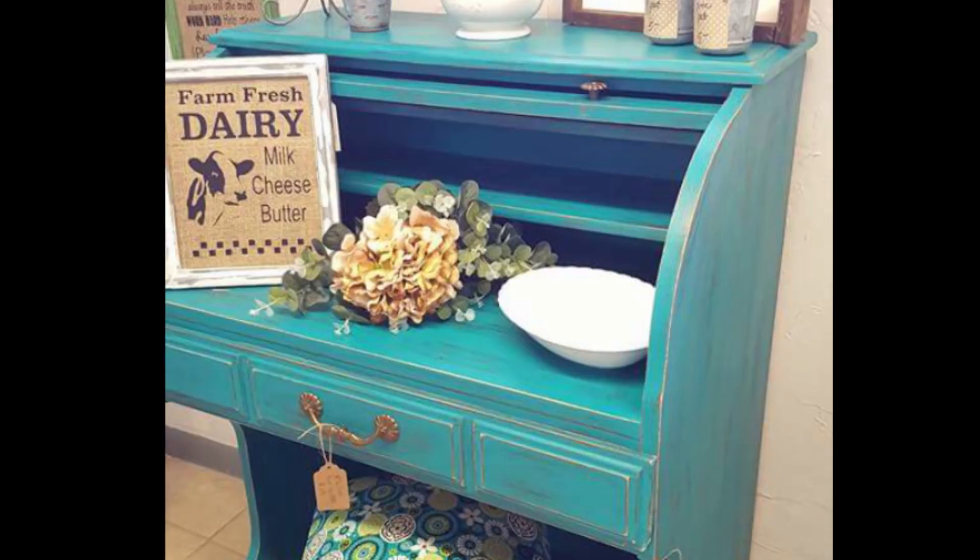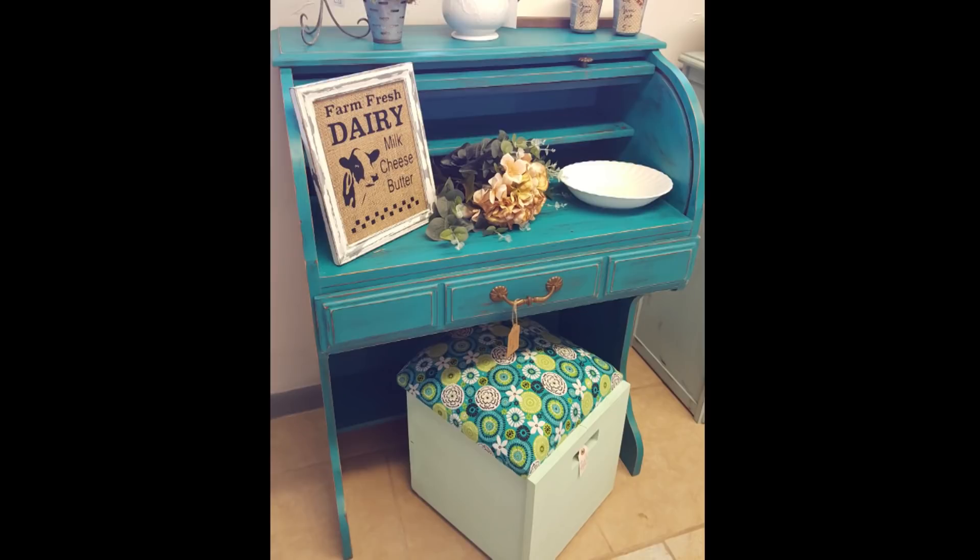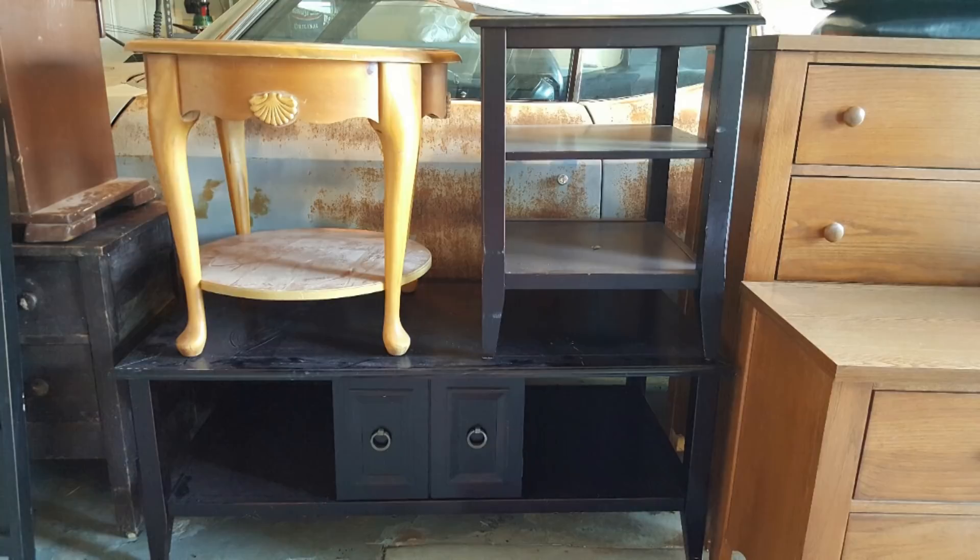This is a cute little roll-top desk I bought at a garage sale for about twenty dollars — and yep, I did it turquoise. There's a lot of turquoise pieces in the beginning. I also distressed this piece, as I did most of my pieces back then. You can tell the photo quality is not very good at all — very fuzzy photographs.